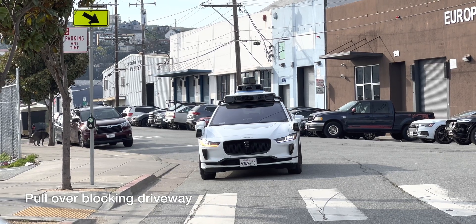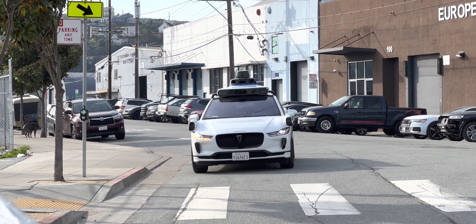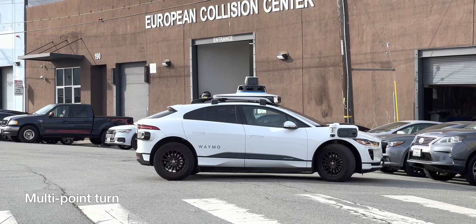In this clip, the vehicle seems to get stuck executing a pullover. It then executes a multipoint turn to get out of this situation.